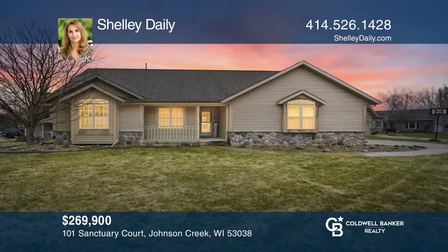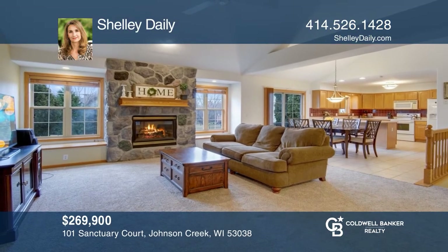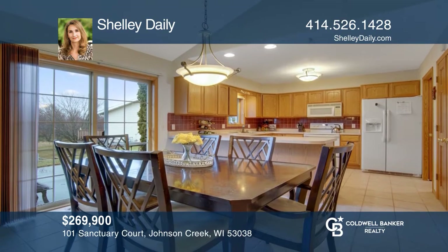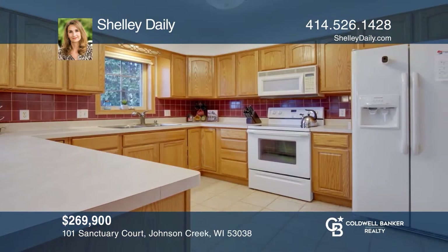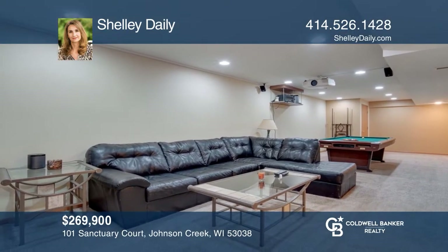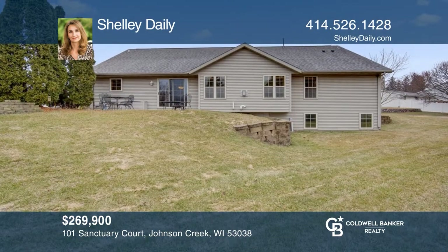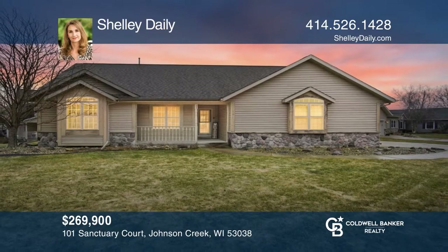This bright and sunny open concept ranch will not disappoint. Enjoy the kitchen with plenty of counter space, a pantry and cabinet storage. Follow the sliding doors leading out to the back patio for entertaining. The main level includes master bedroom plus two additional bedrooms. Family room and finished lower level offers a fourth bedroom and full bath. Come see it today with Shelly Daly.